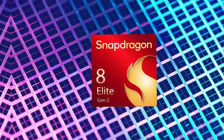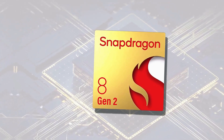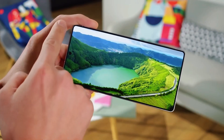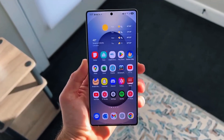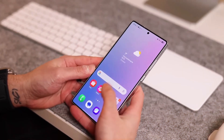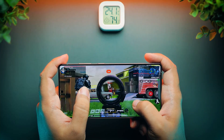The Gen 2 is expected to build on this legacy with significant improvements in processing power, energy efficiency, and AI capabilities. The Snapdragon 8 Elite Gen 2 is anticipated to feature an advanced architecture, likely built on a 3nm or even 2nm process node, offering superior performance compared to its predecessor. This could translate to faster app launches, smoother multitasking, and enhanced gaming capabilities for the Galaxy S26 Ultra.